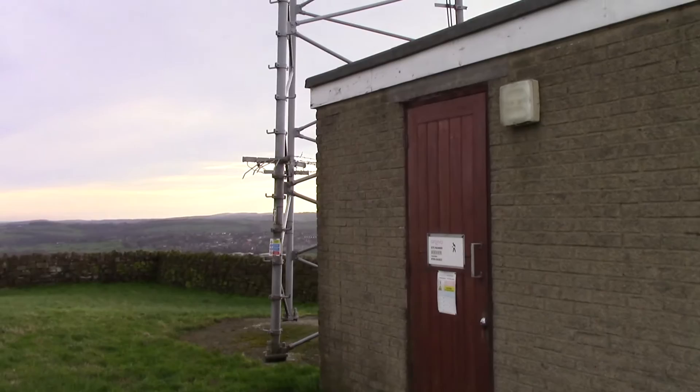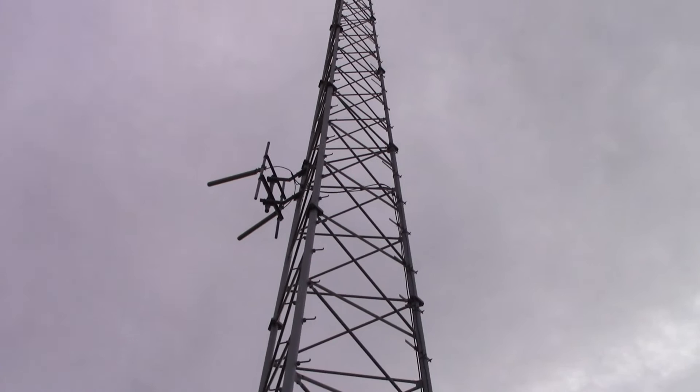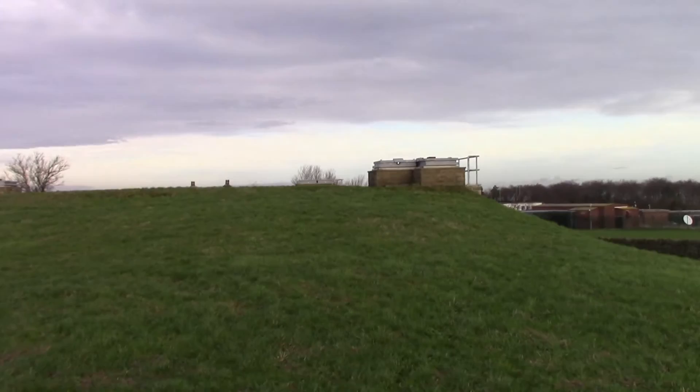Fantastic view from up here. This is Arqiva — it's a transmitter building. A couple of directional antennas up there. A couple more little folded dipole looking things on the top there. And there's Emley Moor, but we'll come to Emley Moor in a minute. I'm going to go around the front and have another view at it.